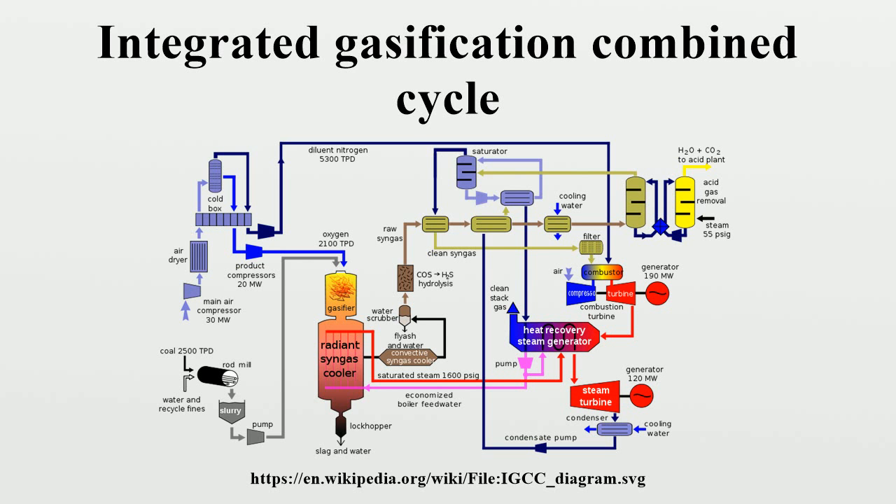General Electric is currently designing an IGCC model plant that should introduce greater reliability. GE's model features advanced turbines optimized for the coal syngas. Eastman's industrial gasification plant in Kingsport, Tennessee uses a GE Energy solid-fed gasifier. Eastman, a Fortune 500 company, built the facility in 1983 without any state or federal subsidies. There are several refinery-based IGCC plants in Europe that have demonstrated good availability after initial shakedown periods.